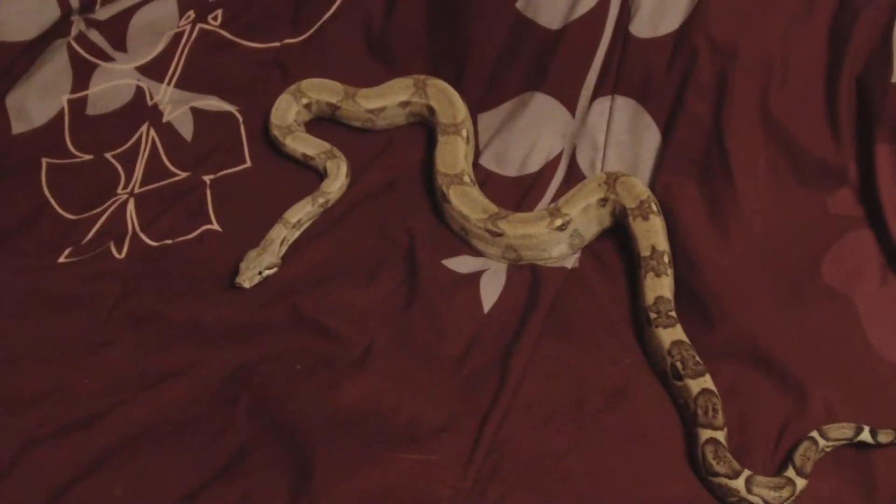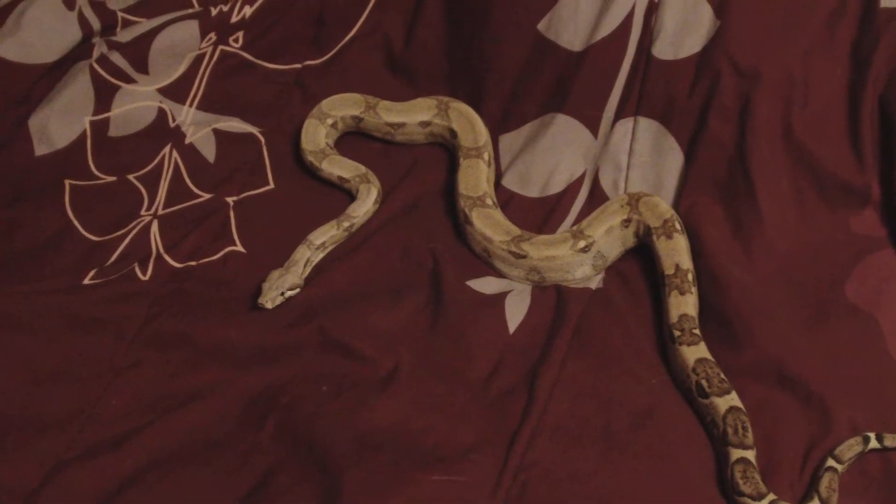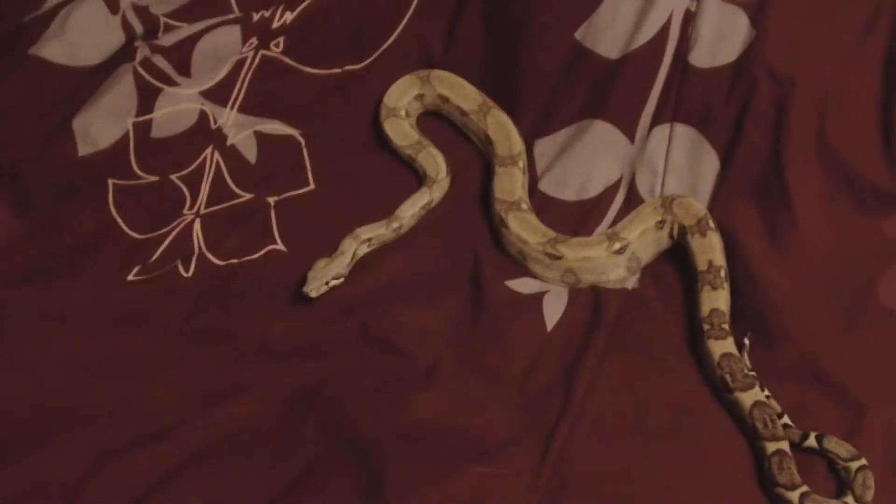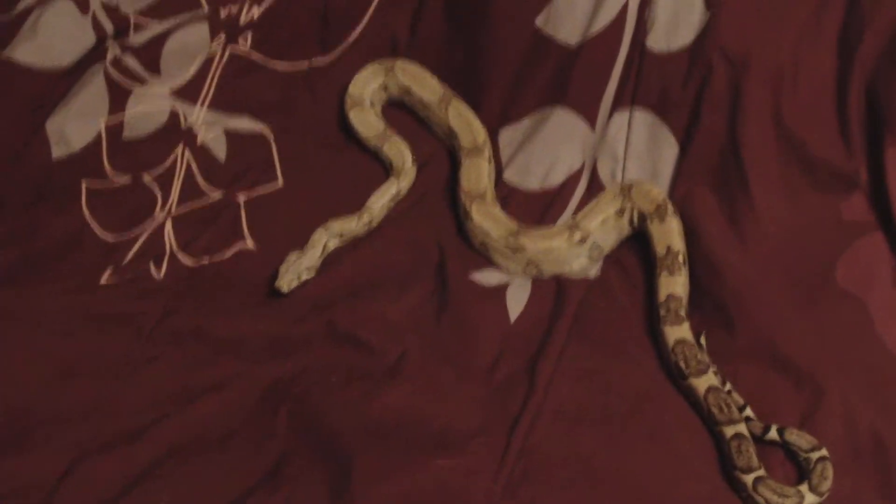Just wanted to make a real quick video — it's been a long time since I've made one — and at least show off one of mine. Hopefully get this stupid camera to start focusing. See y'all later.